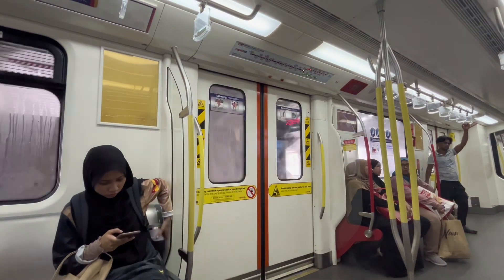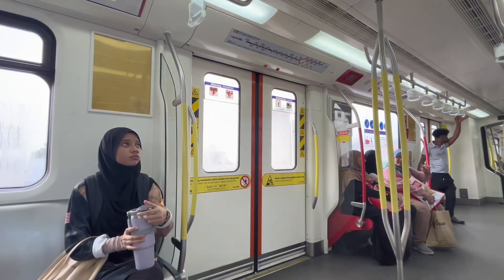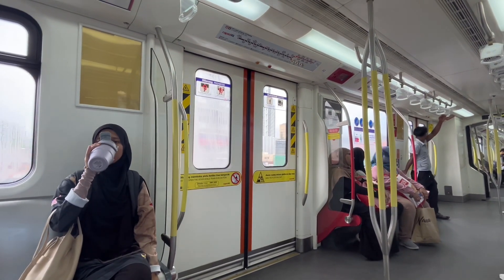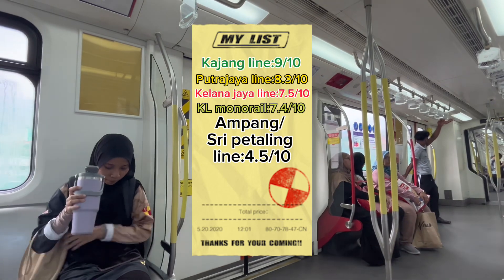You might find yourself using this line only if you work or stay along it. So that pretty much sums it up — I would give these lines a 4.5 out of 10.